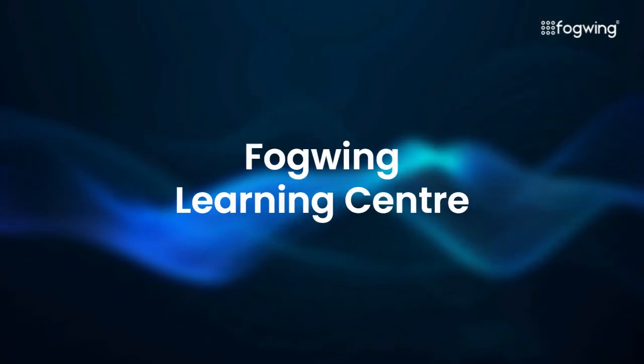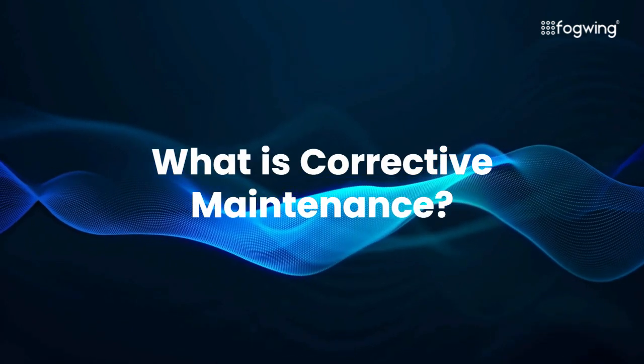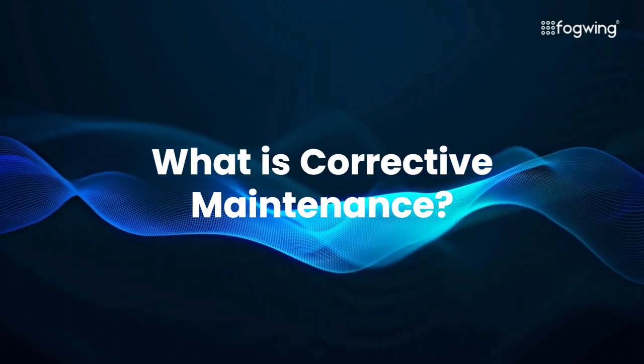Hello, welcome to Fogwing Learning Center. Today, we will be discussing what is corrective maintenance. Let's jump right into it.